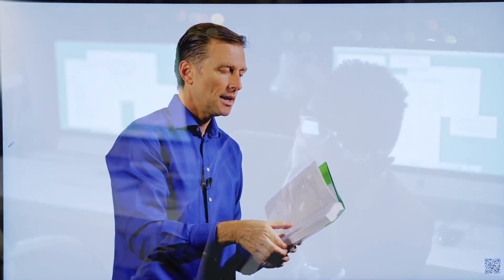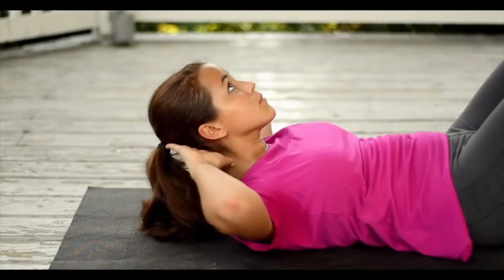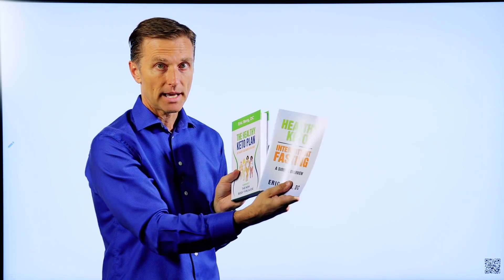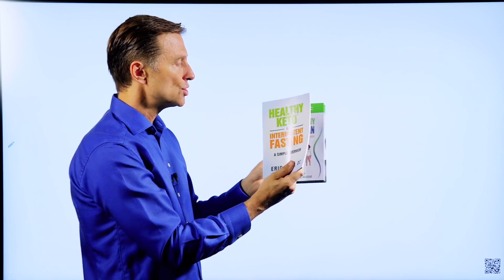Very few people just have a weight problem — they have a lot of body issues, whether it's sleeping problems, stress problems, inflammation, or menopause, and I cover that extensively. I also talk about how to get rid of stress and show you a technique, then I get into exercising, and there are a lot of really good recipes as well. On my website, if you get this book, you get a companion book free called Healthy Keto Intermittent Fasting — it's the shortcut quick guide.